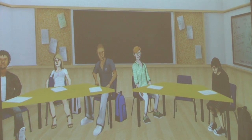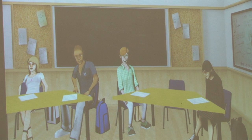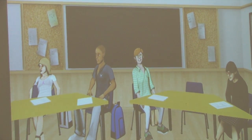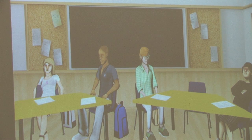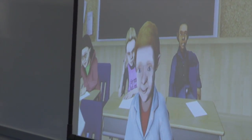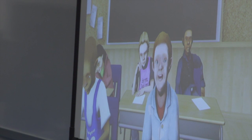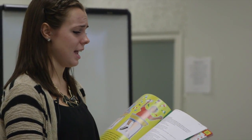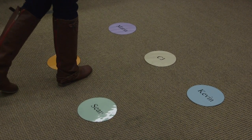At first glance, it looks like a video game — avatars sitting at desks, carrying on conversations, and demonstrating a multitude of behaviors. But these animations are not as robotic as one may expect. Each avatar is precisely programmed to act and react as students would in a live classroom setting. At the controls of this virtual classroom are Southern Illinois University Edwardsville students pursuing a degree in education.